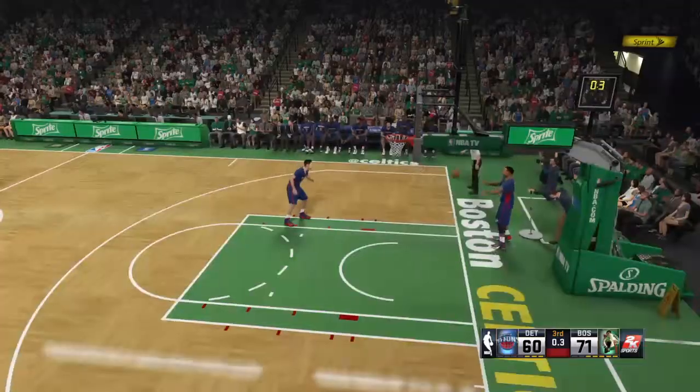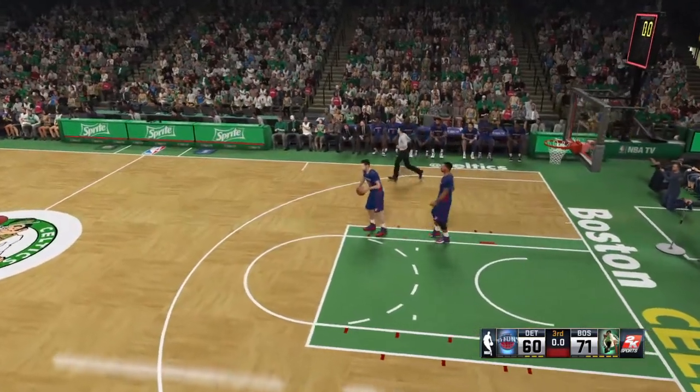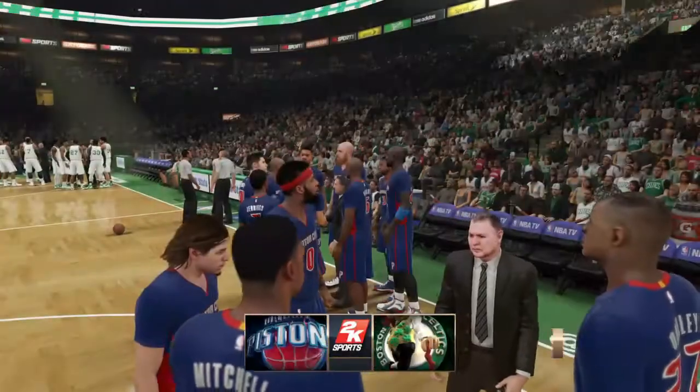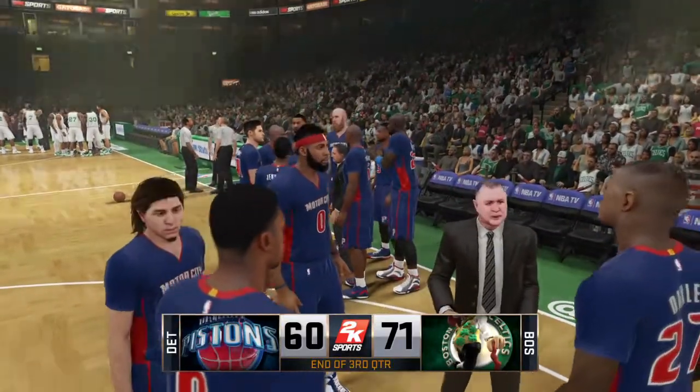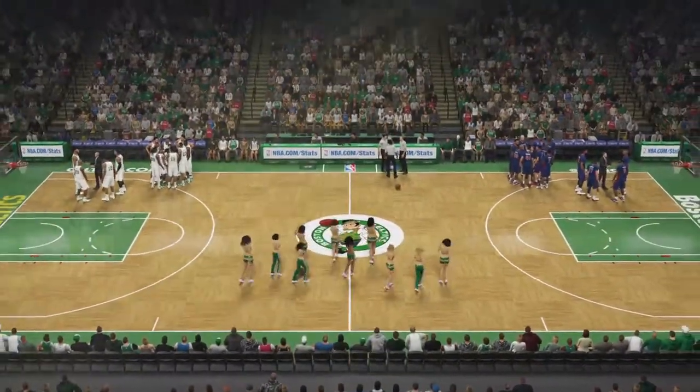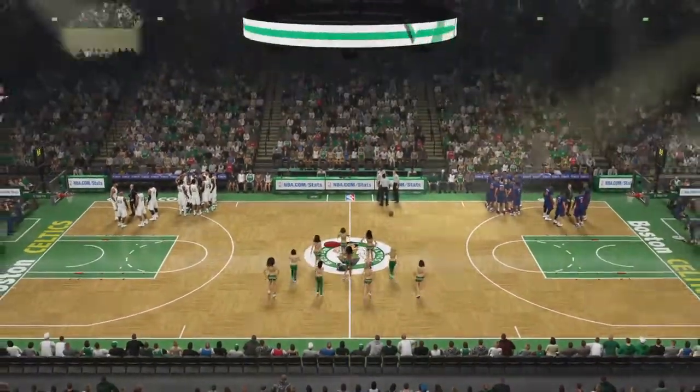Simply need more of an effort on the boards. Through three quarters of play, down double digits — it may be difficult to overcome. Celtics out in front, they're up by 11. Don't go anywhere — the final quarter is coming up next on 2K.